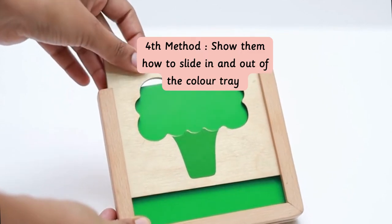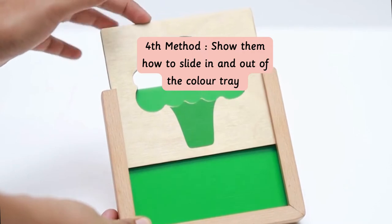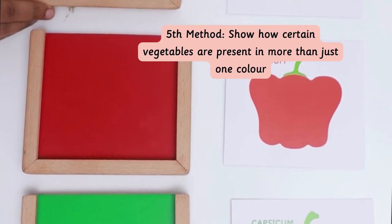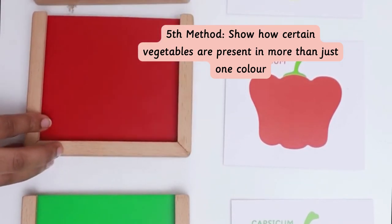Once your toddler is ready, pick a stencil and a color tray and slowly show them how to slide it in and slide it back up. You can also show your toddler how certain vegetables are found in more than just one color.